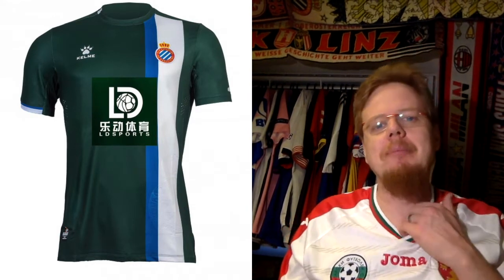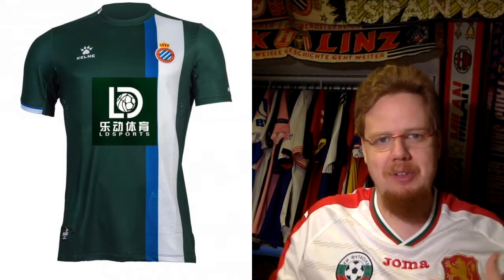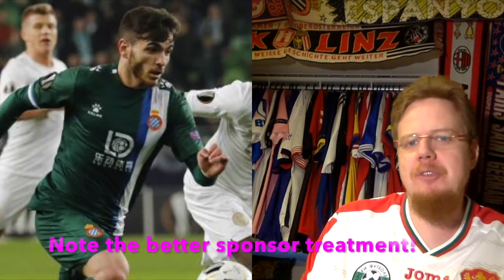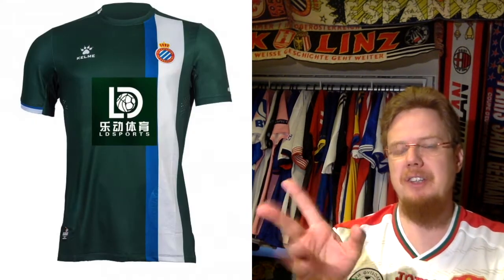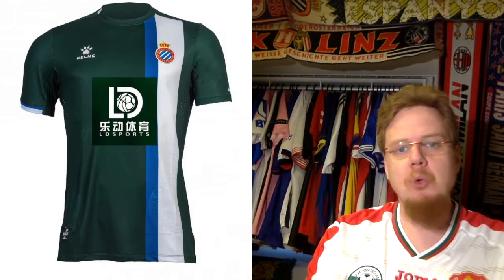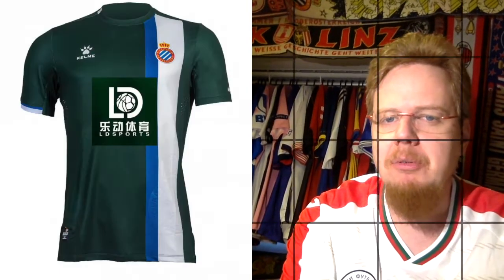On the away jersey, the green one, they actually do something cool: they keep the green shield and make the sponsor unicolored on there. That is cool. Am I happy with the green jersey? Not so much. I don't understand the different widths for the white and the blue. Overall I think it's okay looking — I gave it 7 stars and I will stick with it. However, the third jersey really does not work for me. It's just a color mess.